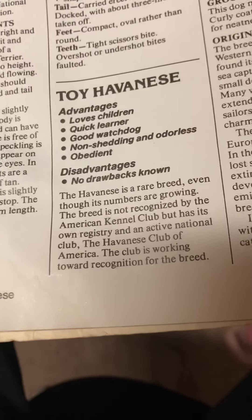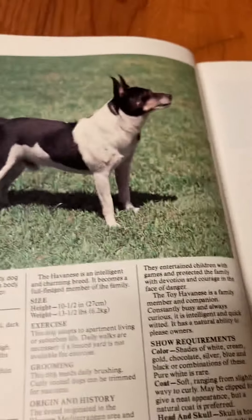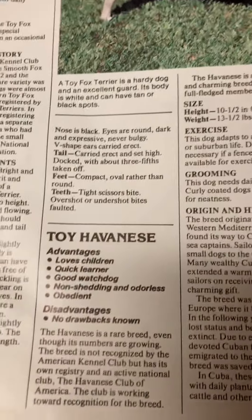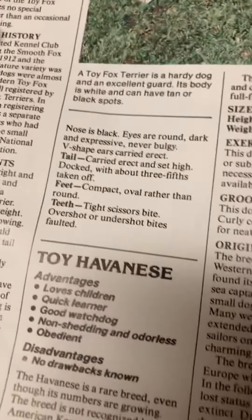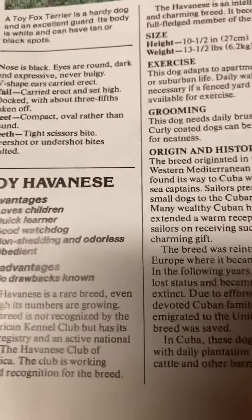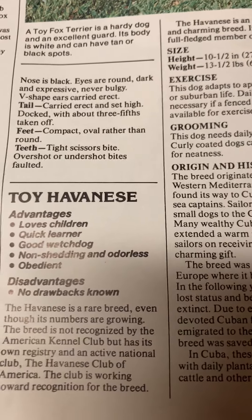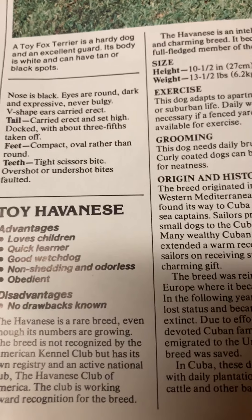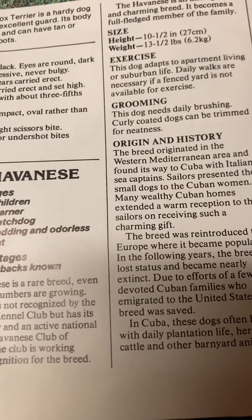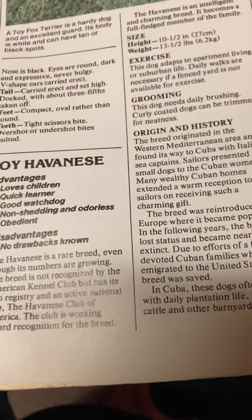Head and skull: skull is slightly rounded with a medium stop. The pointed muzzle is medium length. Nose is black. Eyes are round, dark, and expressive — never bulgy. V-shaped ears, carried erect. Tail: carried erect and set high, docked with about three fists taken off. Feet: compact, oval rather than round. Teeth: tight scissor bite. Overshot or underbites are faulted.